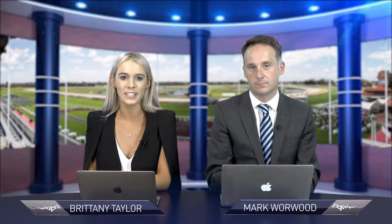Hello and welcome to this week's edition of the Run of the Race - it is the Winterbottom Stakes Edition. I'm Brittany Taylor, I am with Mark Warwood. We spoke last week about would it be East versus West, but the Eastern states has got us again on the Winterbottom.